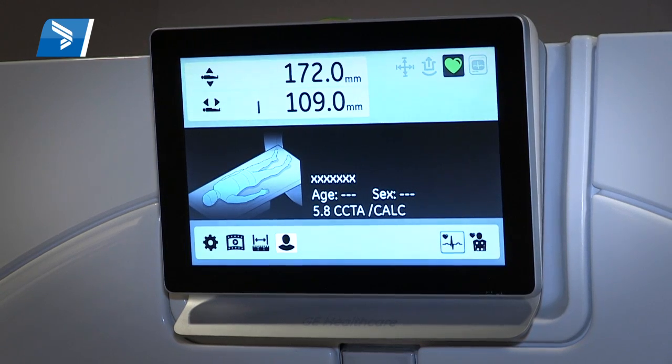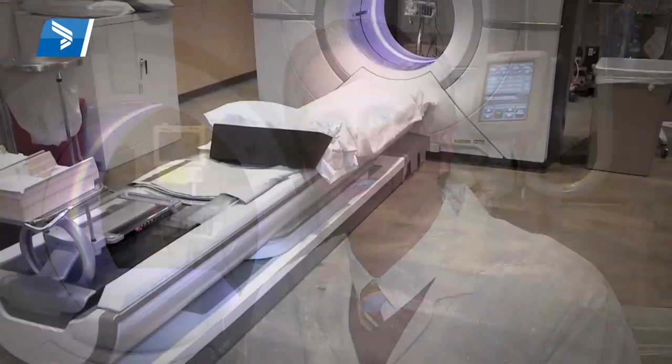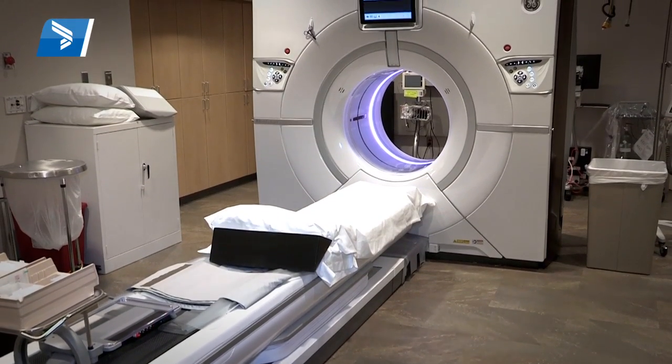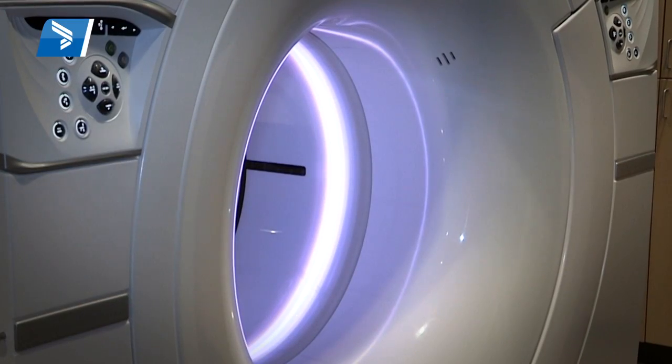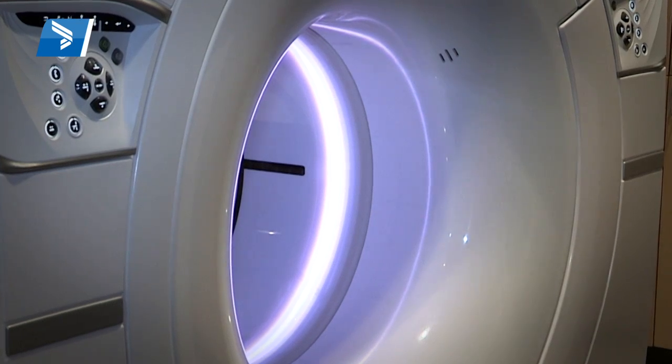Our community is really fortunate to have Bryan Health serving patients' needs. CT scanners such as a 256-slice device are expensive, and it takes a significant financial commitment to technology to improve the care of our patients. This is an example of the commitment that Bryan Health has to serving our patients and bringing cutting-edge medicine — not just technology, but cutting-edge diagnosis and procedures — to Lincoln, Nebraska.